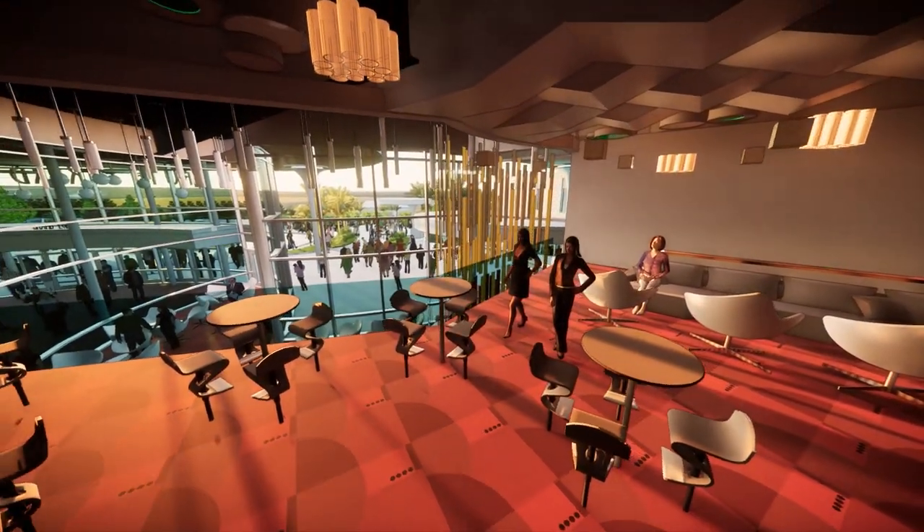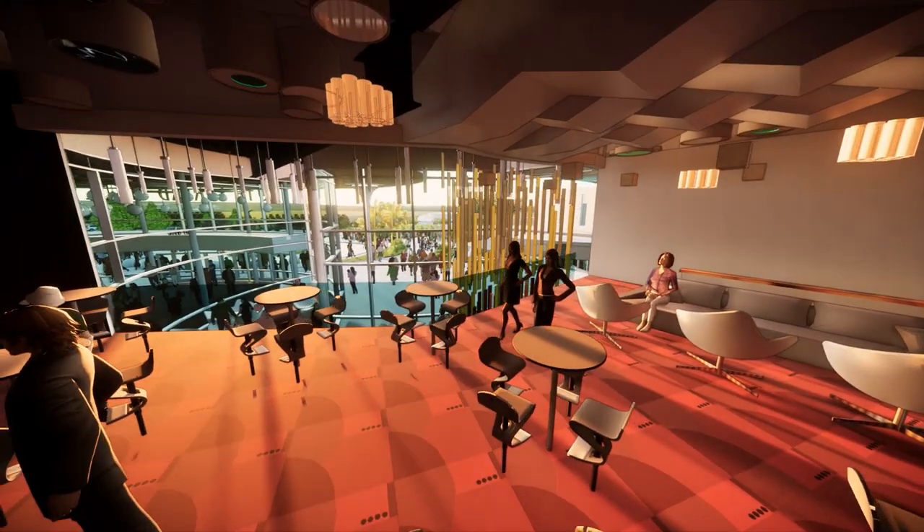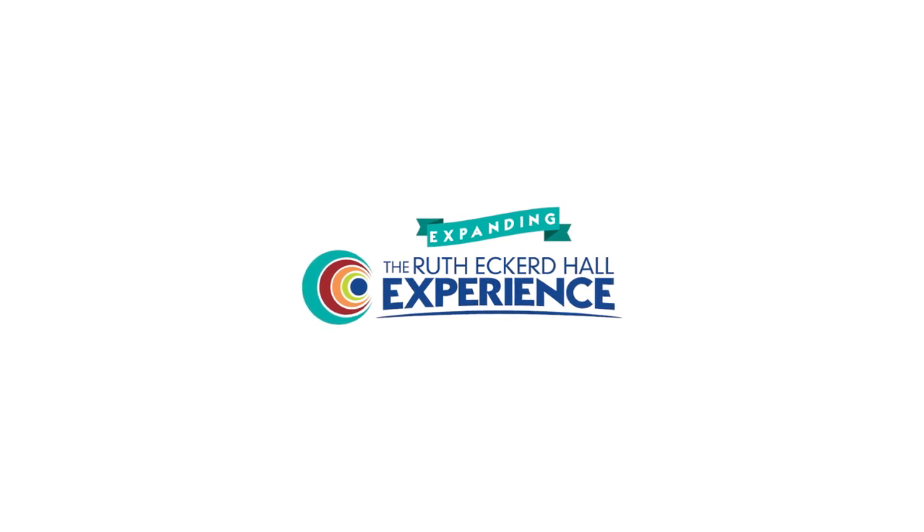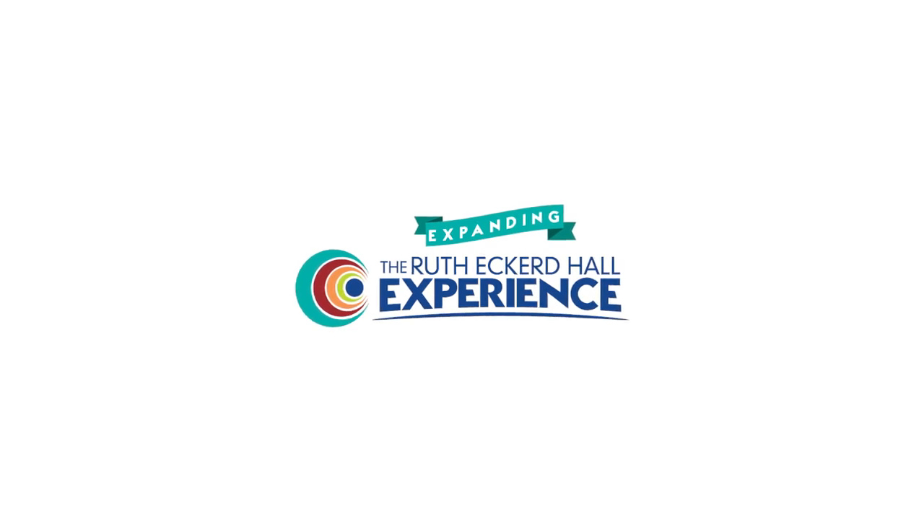Upstairs in the dress circle, you'll have the best views in the house. Thank you for building the new reimagined Ruth Eckert Hall experience. State of the arts is groomed here through education, outreach, access, and inclusion. Thank you for changing lives through performing arts, now and for future generations.